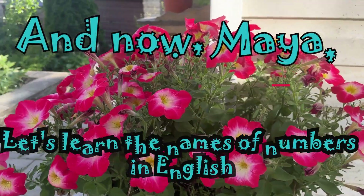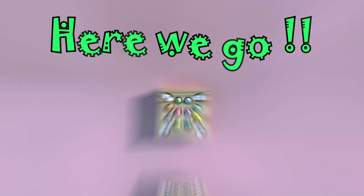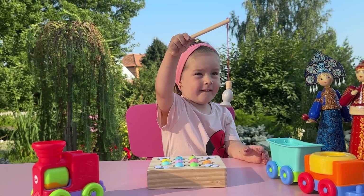And now let's play a new game and learn English numbers. Are you ready? Let's go. Maya, please search for us wooden numbers and we will find out their names. Yes.